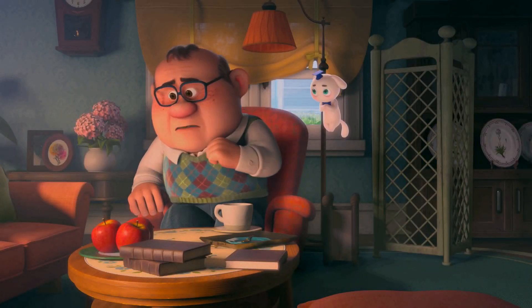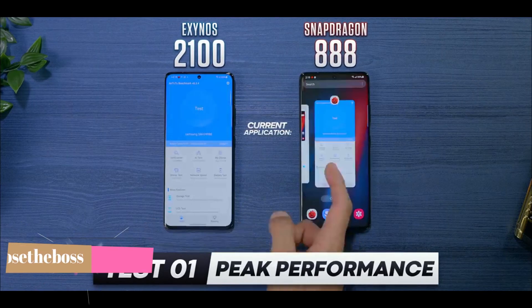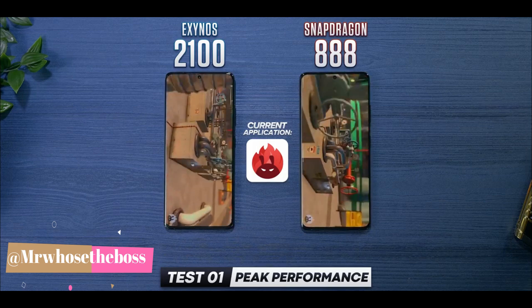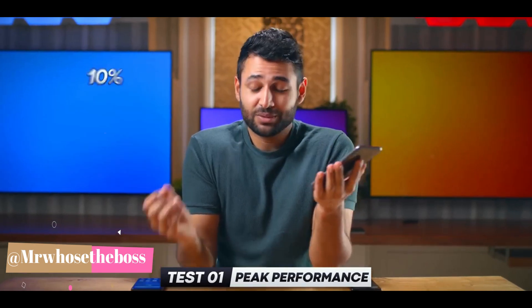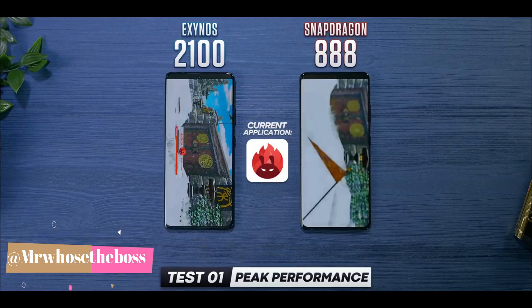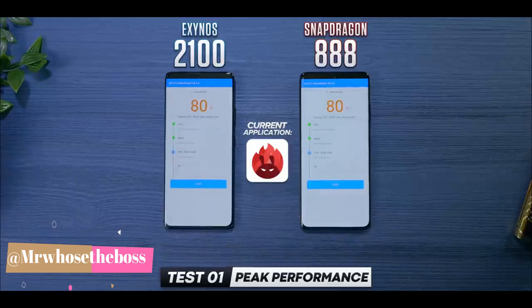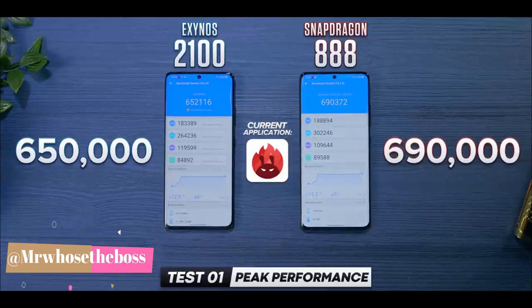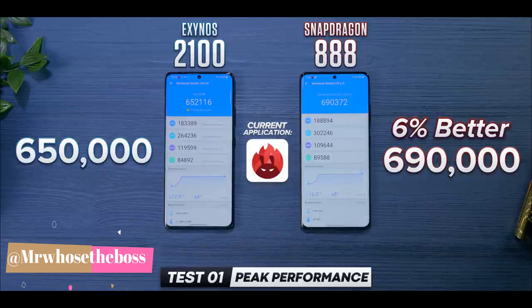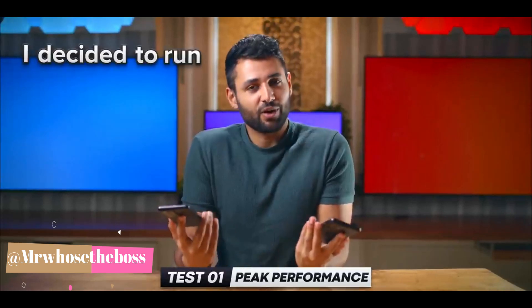Let me first show you a clip from Aaron, Mr. Who's the Boss. He ran the Antutu benchmark here. When he got the two phones, the first thing he did was run a benchmark, because with last year's S20 Ultras, the Exynos version was at least 10% slower than the Snapdragon equivalent. On Antutu, we get about 650,000 on Exynos — which is a good score — but 690,000 on Snapdragon, putting that phone about 6% ahead.